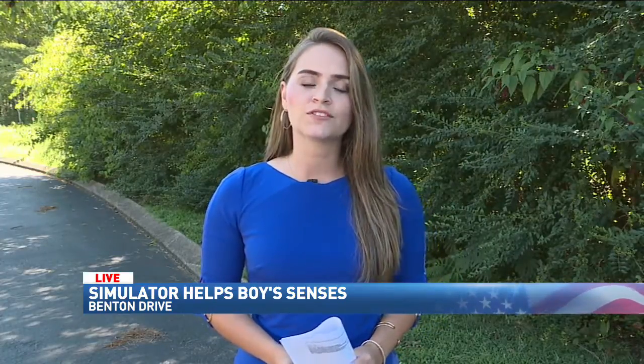Reporting live in Chattanooga, Sydney Edwards, News Channel 9. Ben Williams also says they're still hoping to get a few parts donated to complete Hayden's car, but they expect the prototype to be finished in just a few weeks.